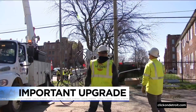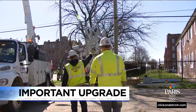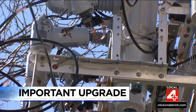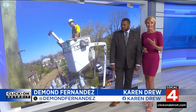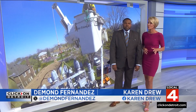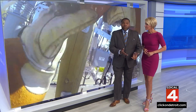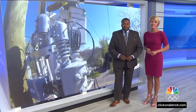It's a push to upgrade DTE's utility system. Crews are busy installing devices that can help reduce the time you're without service during power outages, and they're inviting us along to see that work in progress. The devices are called reclosers and they're being installed on power poles all across Metro Detroit right now. DTE says those reclosers will send signals to its team, quickly letting them know when and where there are safety issues and outages, and workers say it's a system to help get your power restored faster.